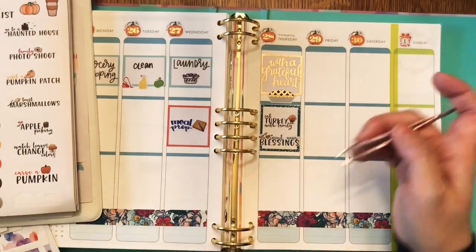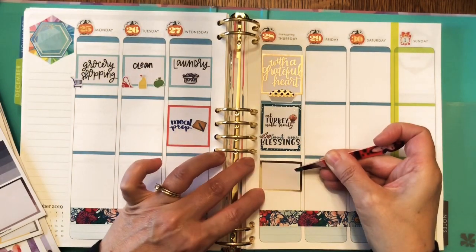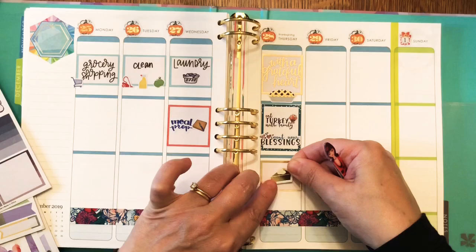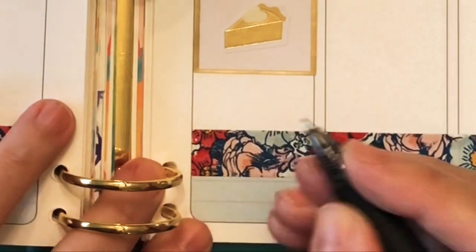Those are Chrissy Ann Designs stickers — 'Count your blessings' and 'Eat turkey with family.' That was from the fall bucket list sheet, and that was in a collection that was at Michael's.